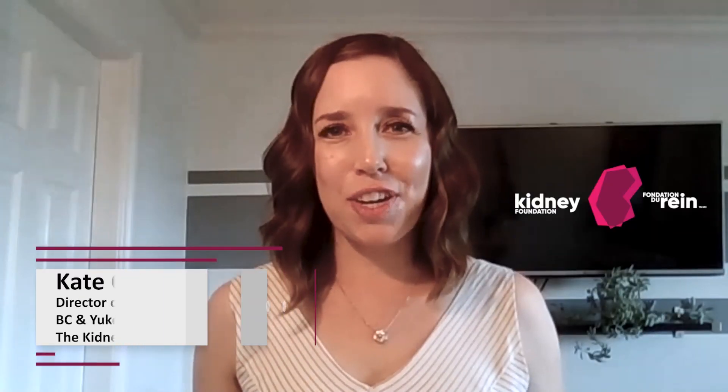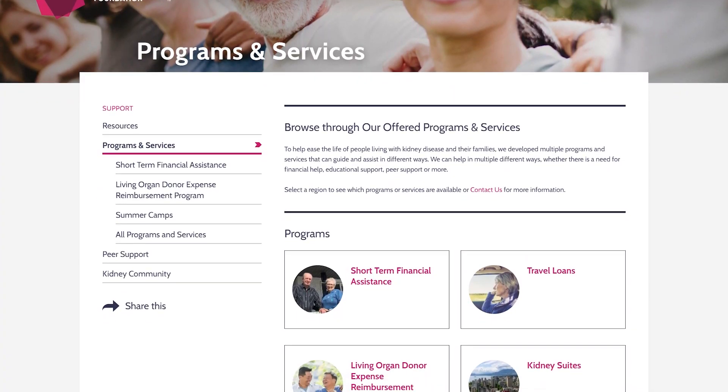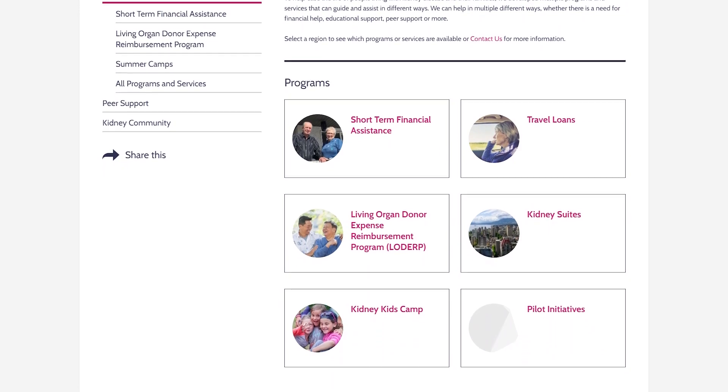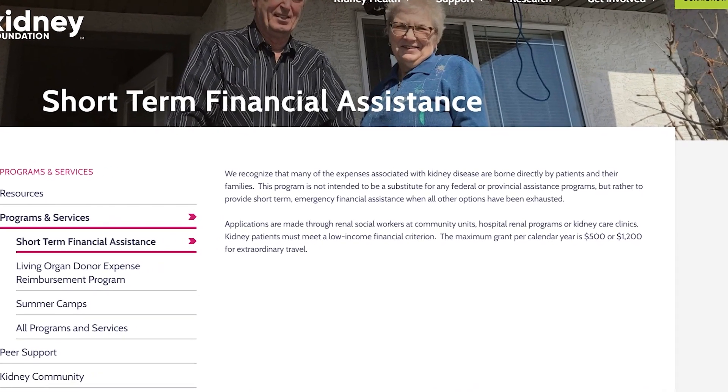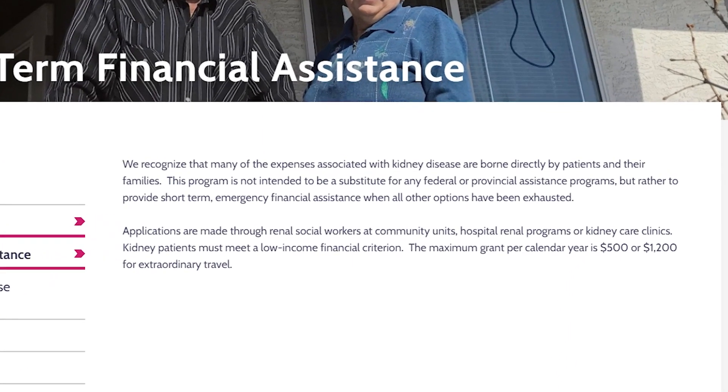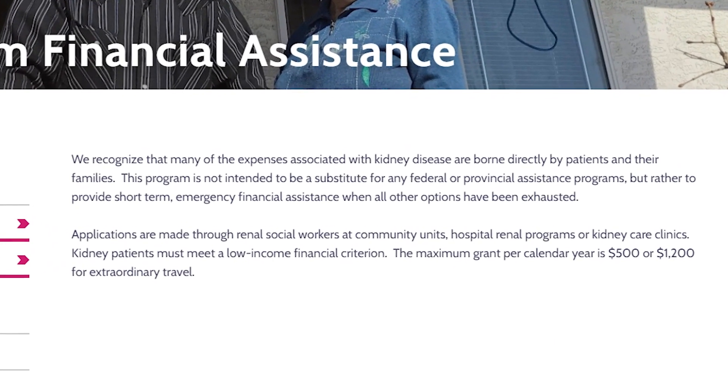Hi, I'm Kate Chong, Manager of Patient Services for the Kidney Foundation, and this is Did You Know? Did you know that many people are unaware of the programs and services designed to support kidney patients and their caregivers here in British Columbia? Our short-term financial assistance program is in place to provide financial support to kidney patients at a time of crisis or when there has been an unexpected expense.